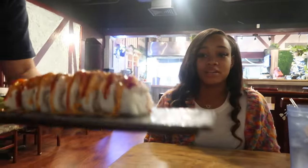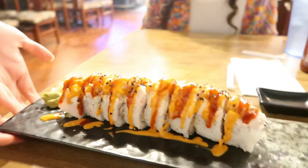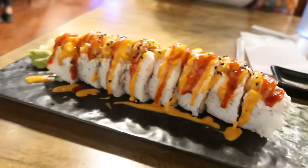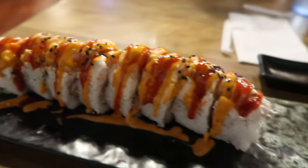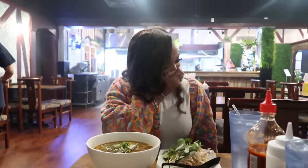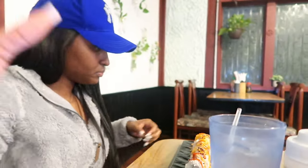Oh yeah, that looks like a lot. There it is — thank you! That looks good. Okay y'all, first bite!